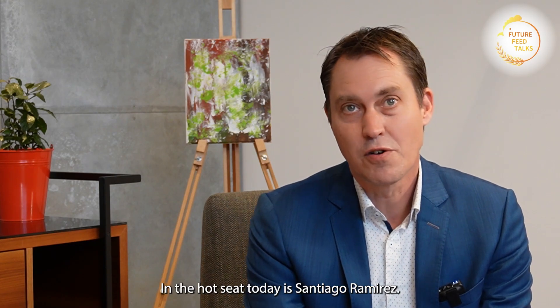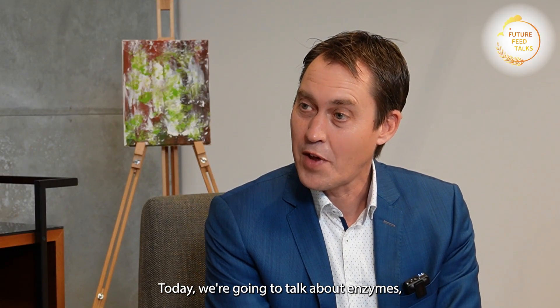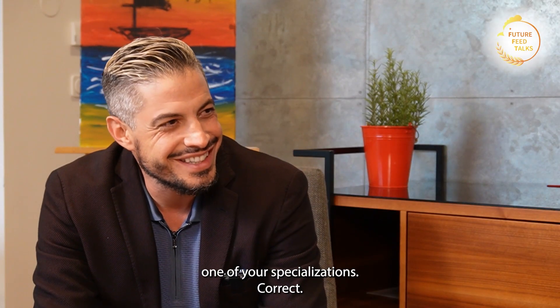I am Fabian Brokater, Editor-in-Chief of Poultry World, and this series is in cooperation with DSM Firmenich Animal Health and Nutrition. In the hot seat today is Santiago Ramirez. He is Manager Global Broiler Solutions, Animal Nutrition and Health at DSM Firmenich. Welcome, Santiago, to this episode of Future Feed Talks. Today we are going to talk about enzymes, one of your specializations. Thank you for having me.